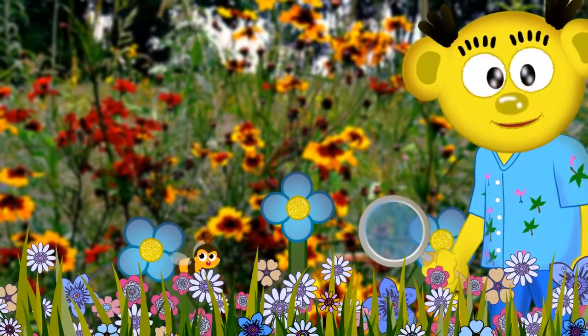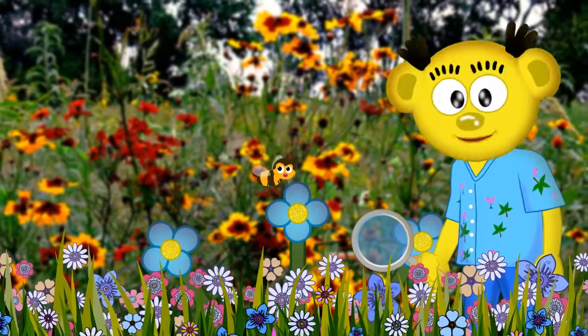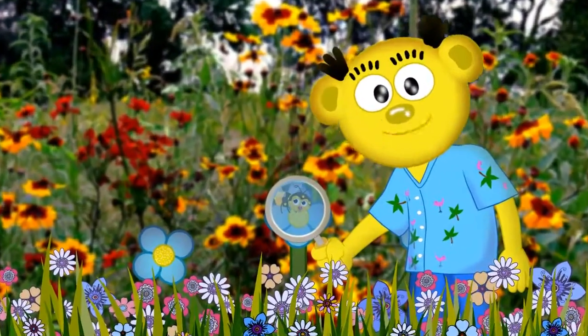He sees the bright colors of this flower and its sweet smell. This tells the bee that the flower has that perfect sugary nectar. Next, the bee lands on the flower to collect the nectar. They love to eat it and also feed it to their children.